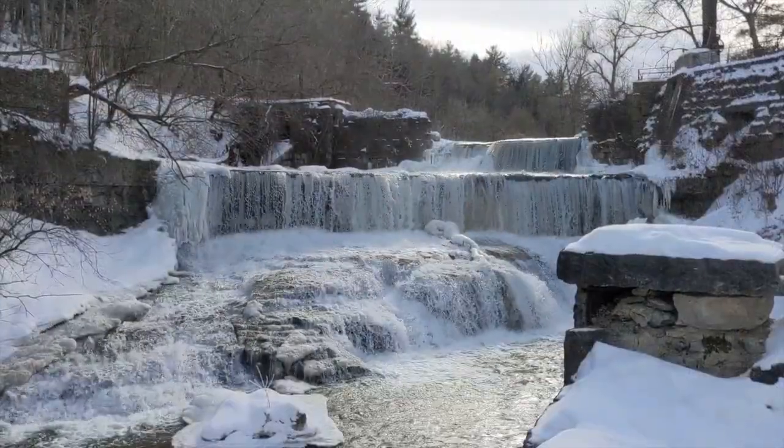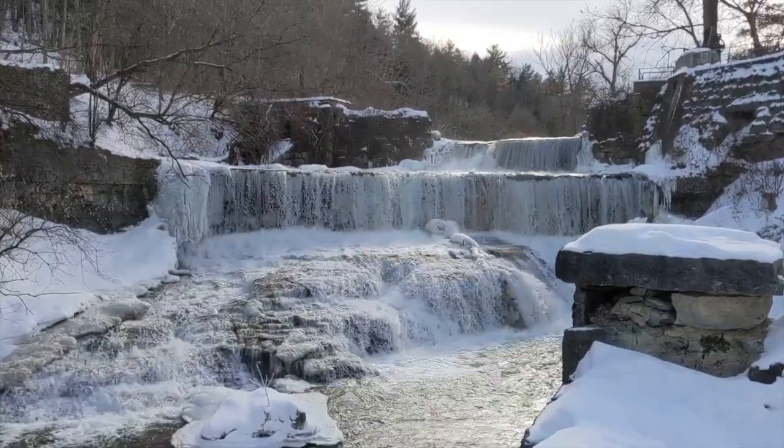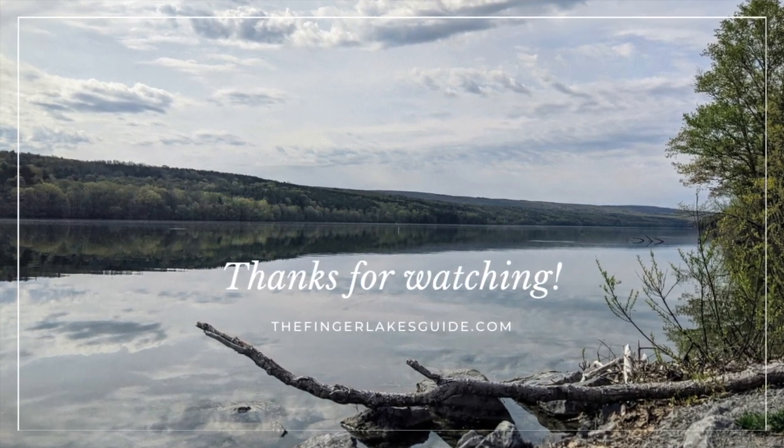That wraps up our list of favorite waterfalls in the Finger Lakes. I'll leave you one more shot of my favorite, but let me know if we missed any of yours by commenting below. Be sure to like and subscribe to stay up to date on our latest videos. See you soon!